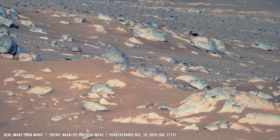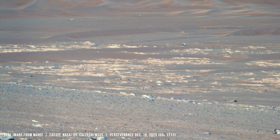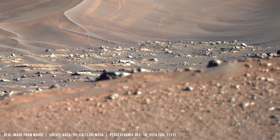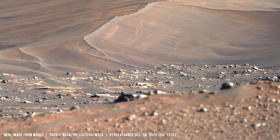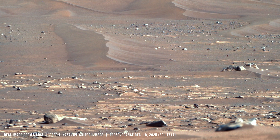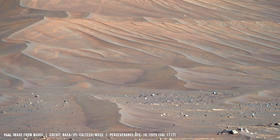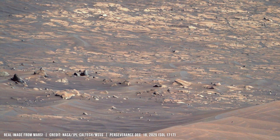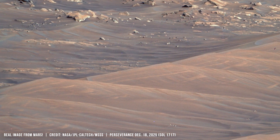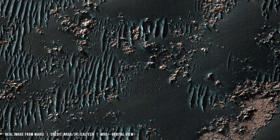Wind erosion does not explain this. The leading explanation ties these textures to repeated wetting and drying cycles. As water evaporated, sulfate minerals crystallized inside the rock, and crystal growth caused expansion.